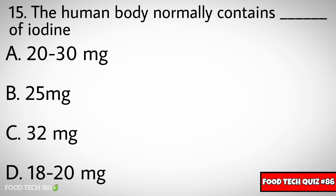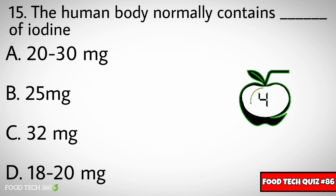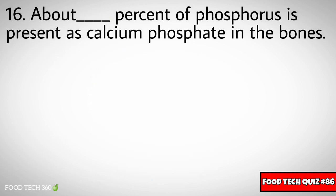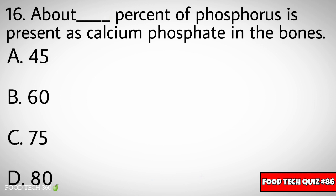Question number fifteen: The human body normally contains dash of iodine. Options: A) 20-30mg, B) 25mg, C) 32mg, D) 18-20mg. Correct answer: A) 20-30mg.